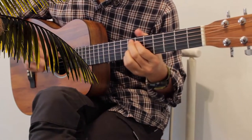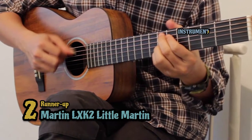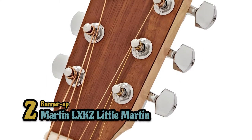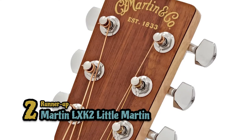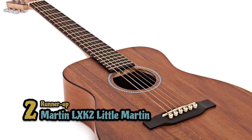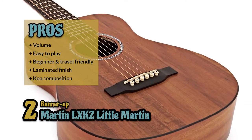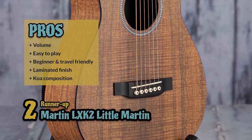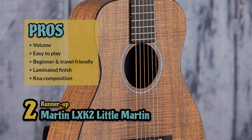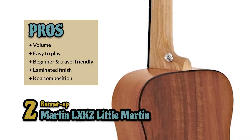Next we have the runner-up: the Martin LX K2 Little Martin. It's a short-scale, minimalistic acoustic guitar, ideal for fingerstyle. It protects your fingers from pain, and it is lightweight, ideal even for kids. It is sturdy, durable, and definitely the perfect companion during travels. Its pros are: loud, powerful volumes, it's easy to play and very comfortable, it's great for beginners or traveling musicians, it comes with a laminated finish in a travel-friendly casing, and it's ideal for crisp, bright sounds due to its koa composition.